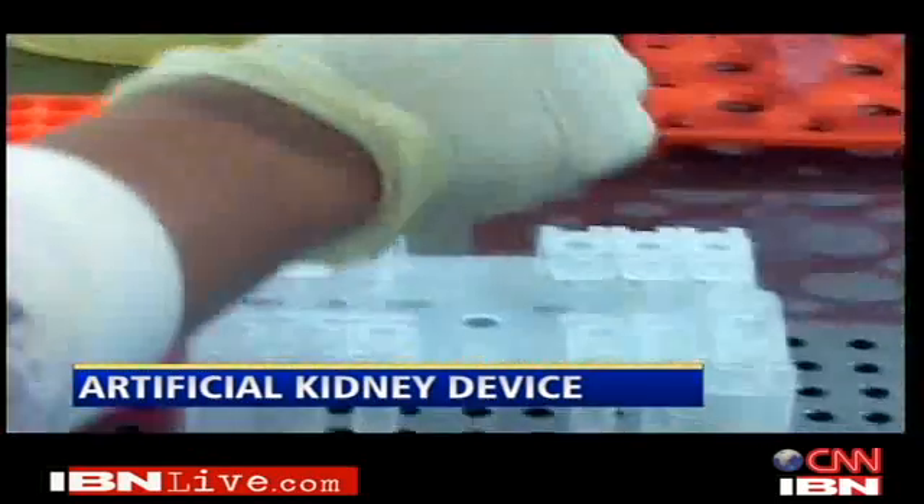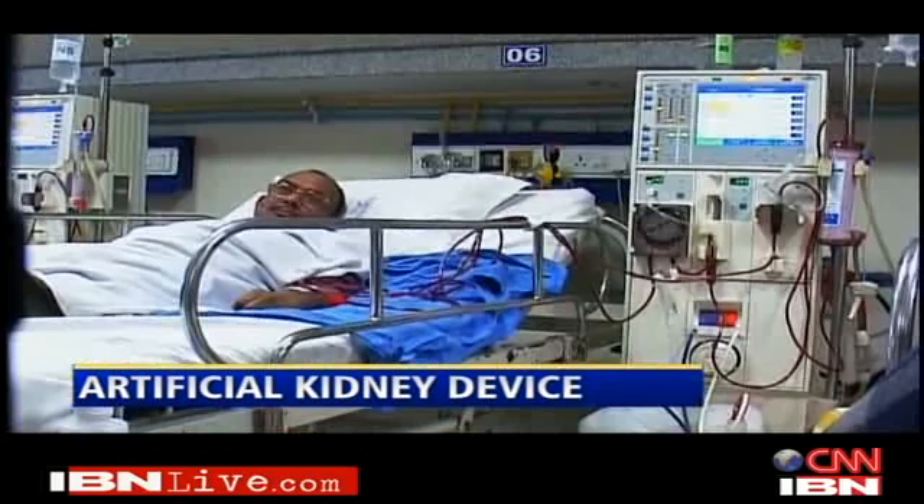Animal trials have shown good results so far, while human trials are awaited over the next five years. For the more than a lakh new kidney disease patients in India alone every single year, and a far larger number of those on lifelong dialysis, both patients and the medical fraternity are eagerly waiting for Dr. Roy's invention to be made available. Reporting from New Delhi, Shalini.